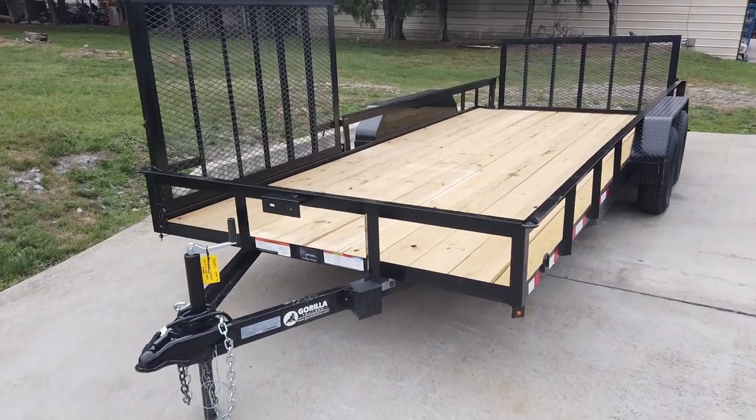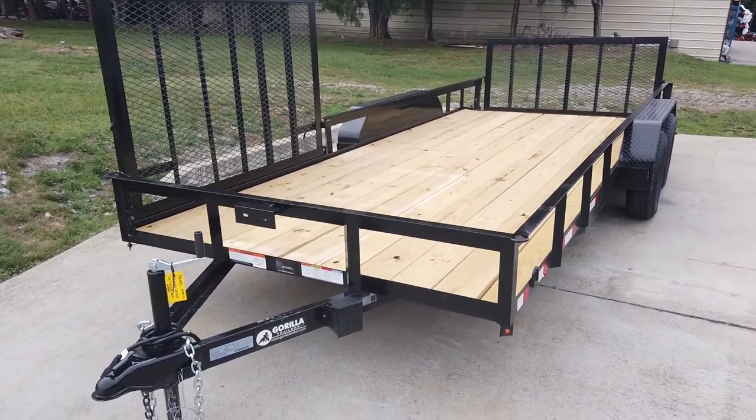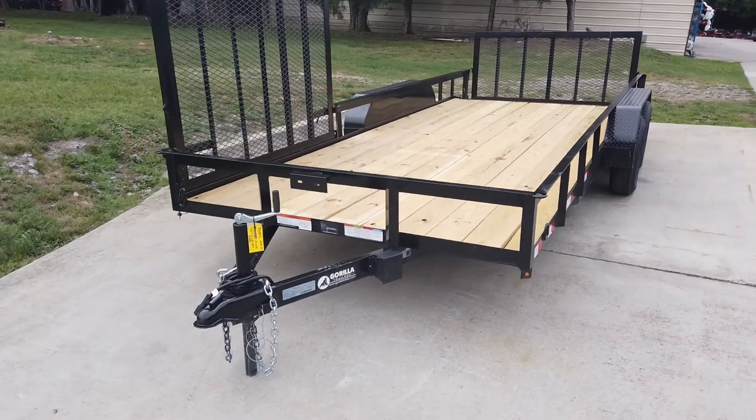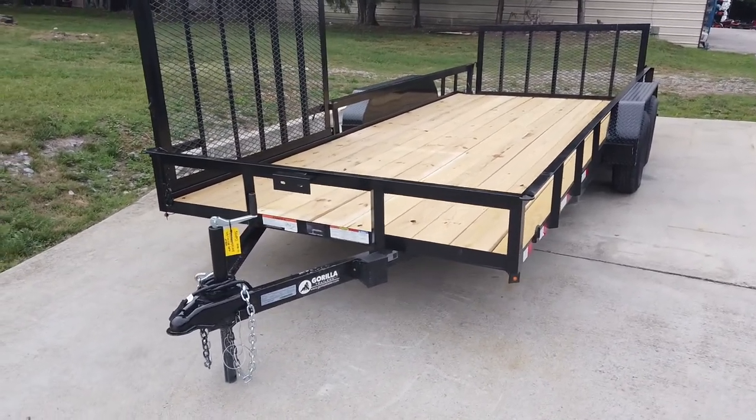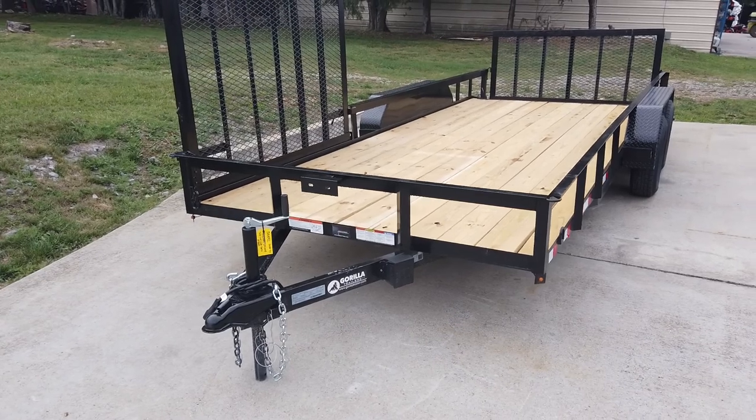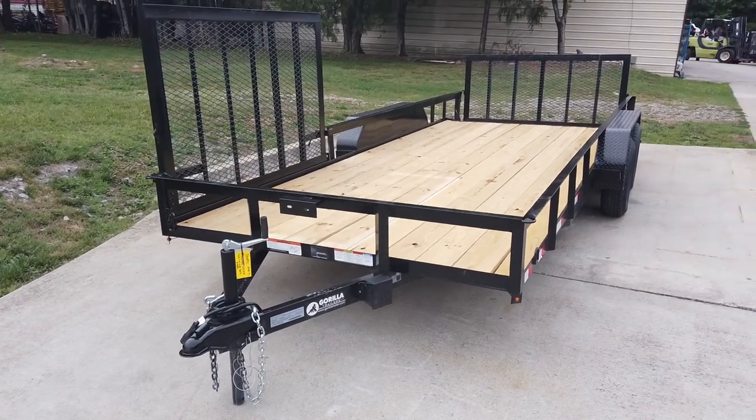We're here at SLE Equipment in Antioch, Tennessee, outside Nashville. Our phone number is 615-641-7720. Today we're gonna be looking at the 7 by 18 foot utility trailer with side gate.